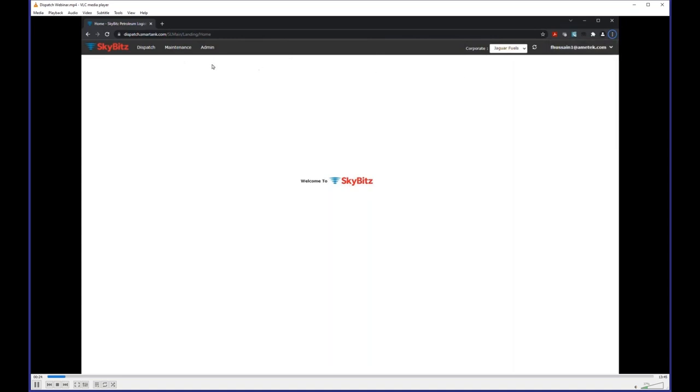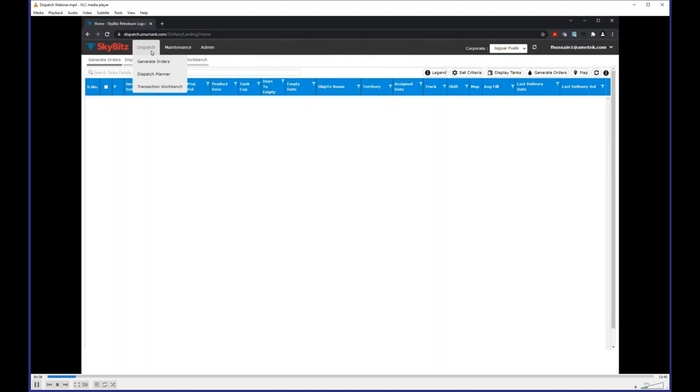One thing to note: we don't charge per user — there's a user license so you can have as many users as you want. The first thing you'll do is go to Generate Orders, then Dispatch Planning, then Transaction Workbench. For folks familiar with Smart Tank, you have the same ability to shift, move, add, or remove columns and sort by each column. You can save those column preferences as a profile for that user.